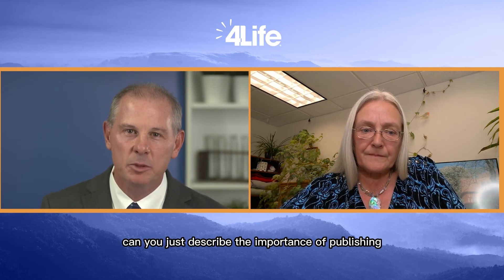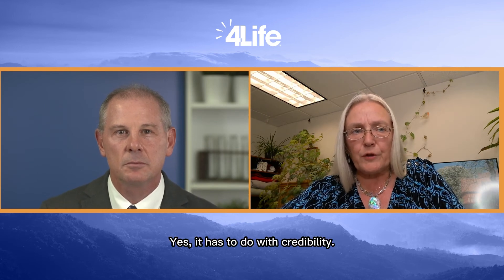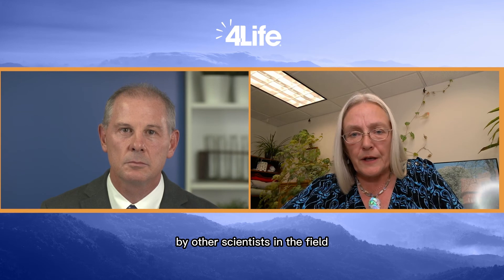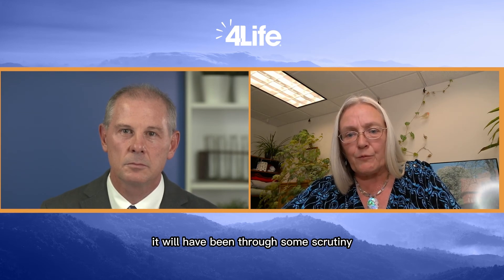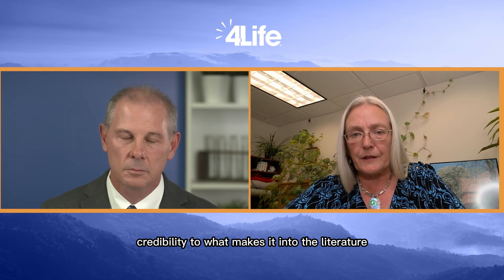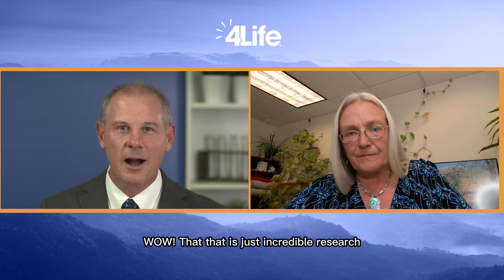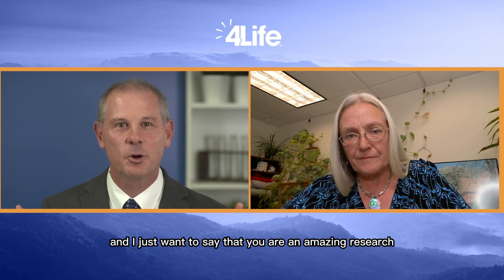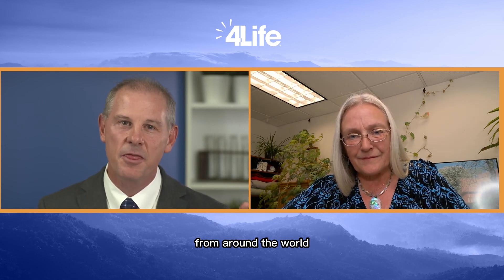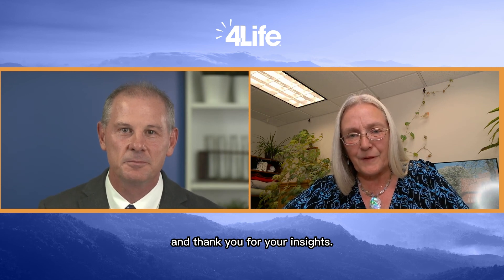Wow, this is incredible. I believe we discussed previously that this research will be submitted as a manuscript to a scientific journal. Can you describe the importance of publishing this type of research? Yes, it has to do with credibility. Papers that get published in scientific journals will have gone through review by other scientists in the field, so when a paper gets published it will have been through some scrutiny, and that lends credibility to what makes it into the literature. Thank you for your time and thank you for your insights.